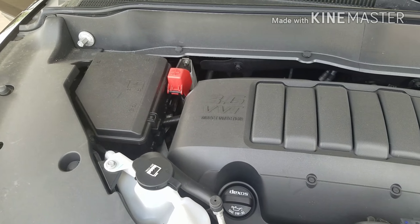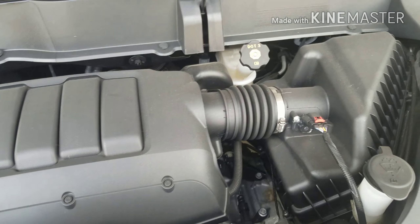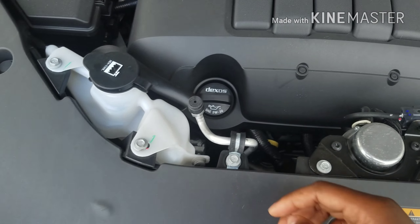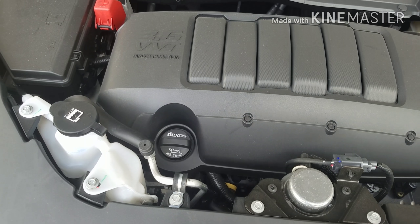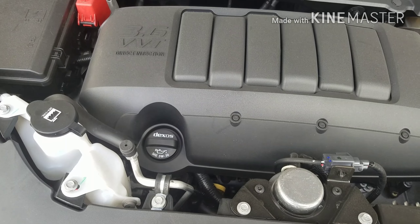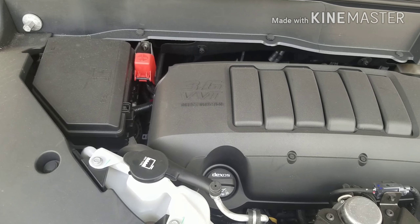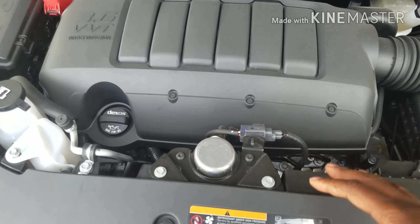With variable valve timing and direct injection, your translucent containers are right up front and personal. It utilizes Dexos, which is a synthetic blend that will allow you more miles per oil change — about 7,500 miles instead of the traditional 3,000 miles. That noise you hear is the noise vibration harshness, and that's normal.